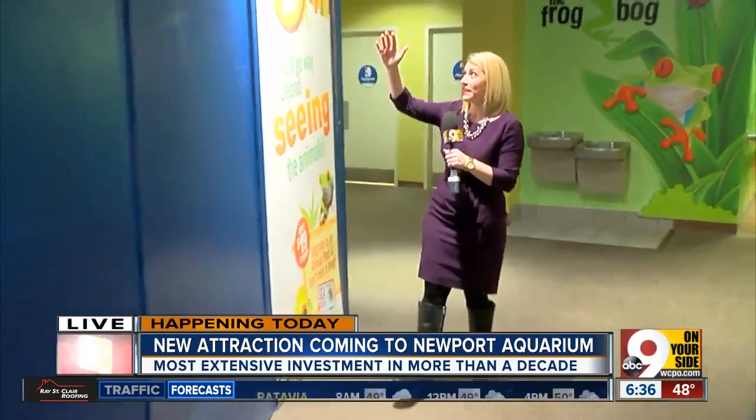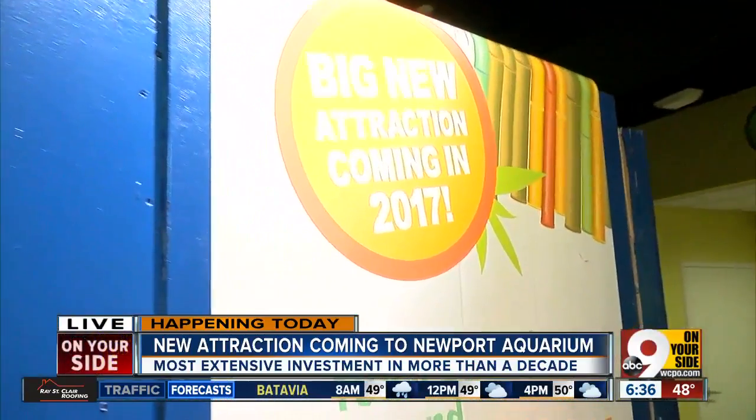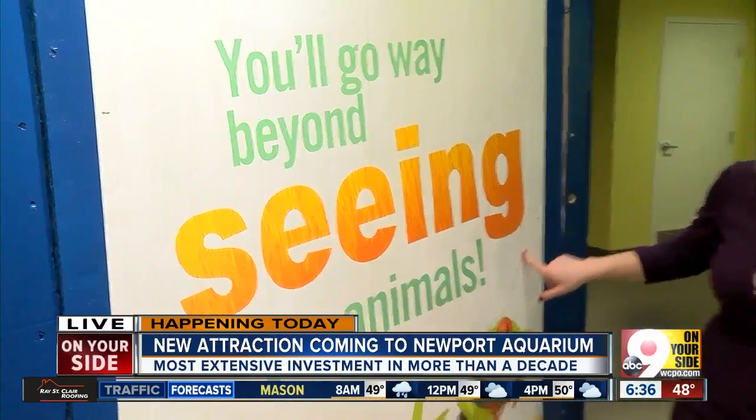And as we make our way, you can see just how large this is behind the wall. You'll go way beyond seeing. So it's not just something to see the animals — but all of these clues are not giving us the answer to just what this is.